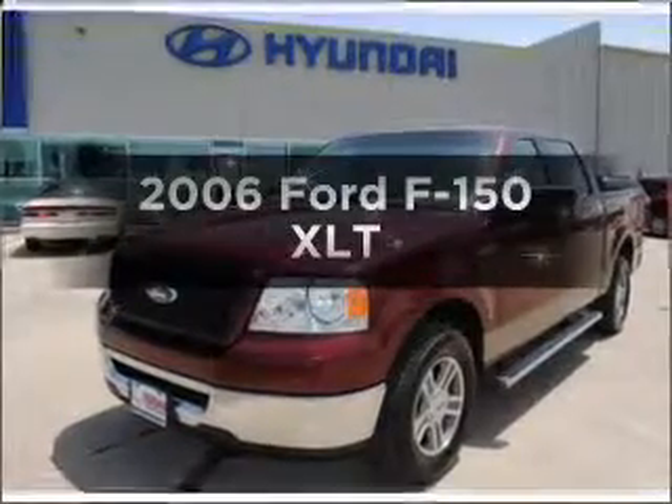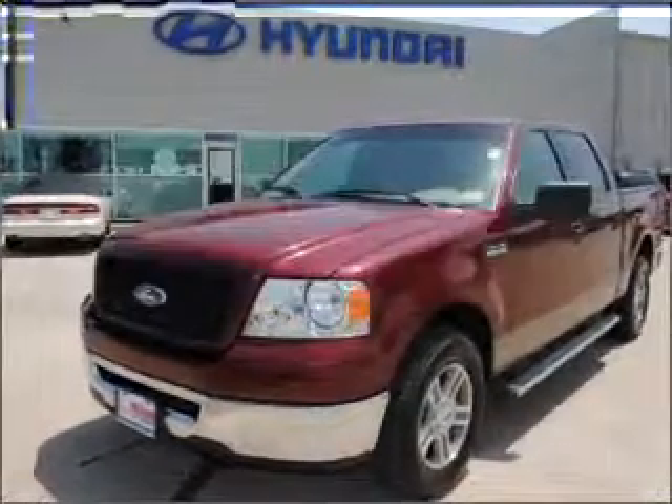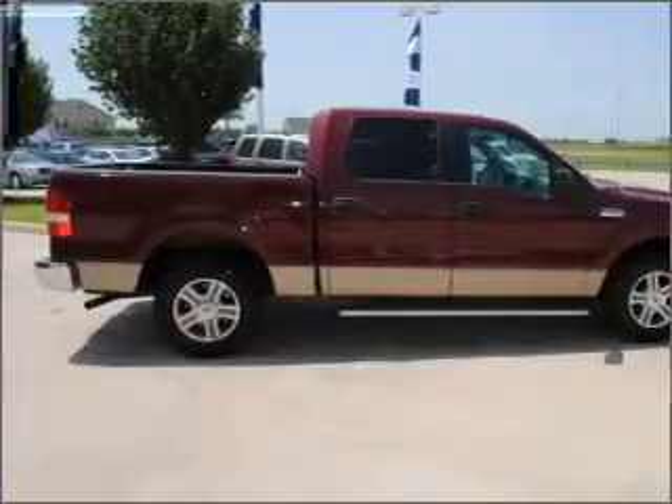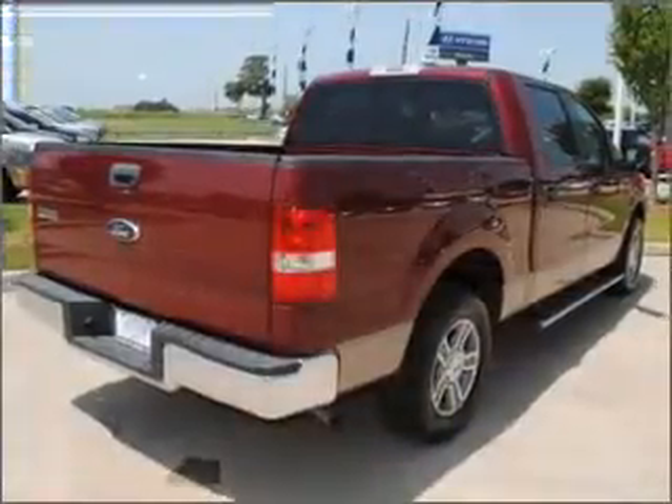Presenting the 2006 Ford F-150. If you're looking for an automobile with great attributes, look no further. With a powerful eight-cylinder engine connected to a smooth-shifting automatic transmission.